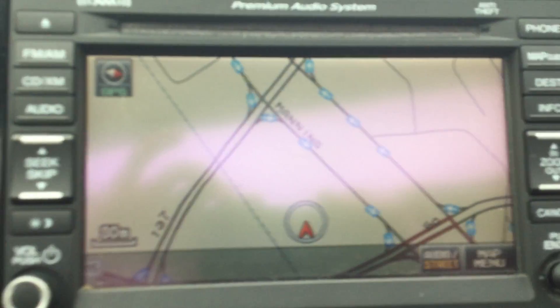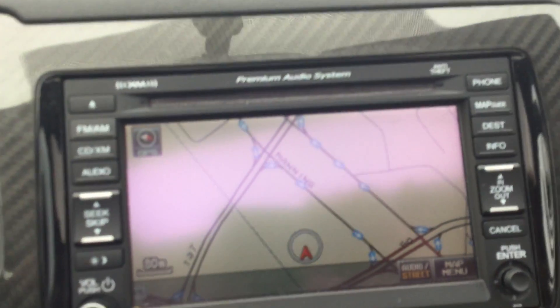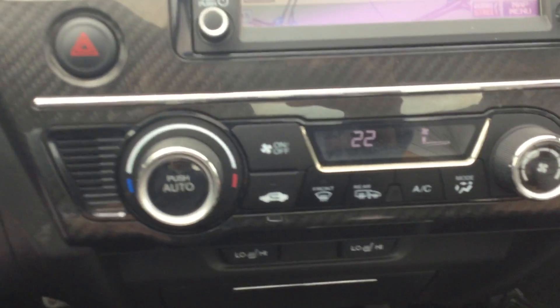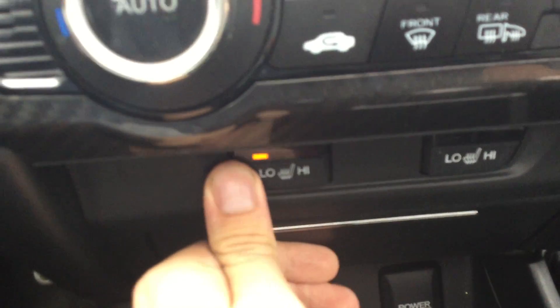Right over here you have your navigation so you can know exactly where you're going. You also have AM, FM, and XM radio. Climate control down here — heat and AC. Heated seats in this vehicle as well.